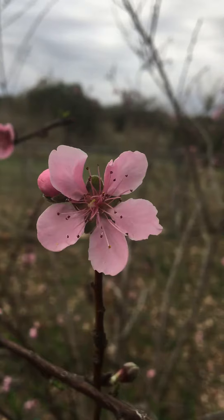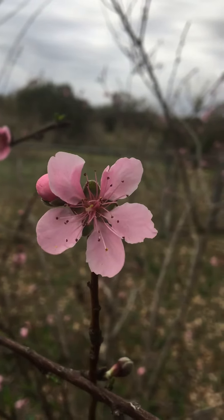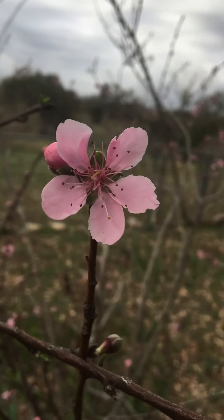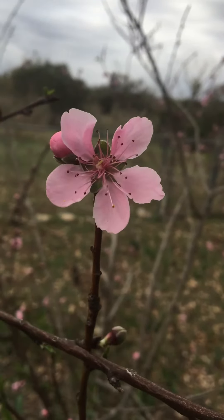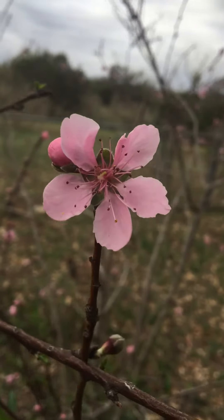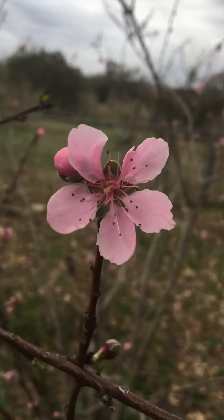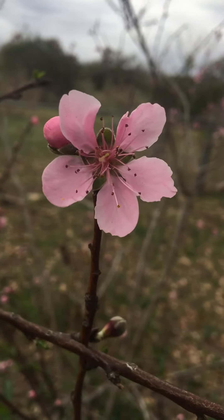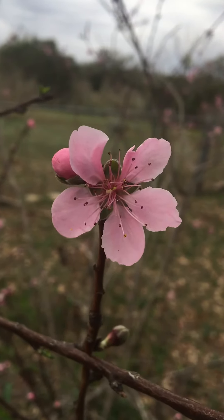Once this tree starts to bloom, you know spring is officially here — right around the corner at least. The flower itself, as pretty as it is, is in full effect attracting pollinators. But you'll notice there are no leaves yet, so this is a deciduous tree — it's still growing its leaves back, but the blooms show up first.